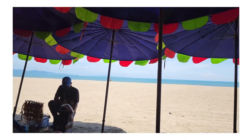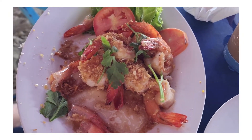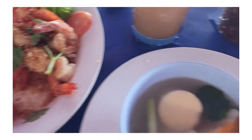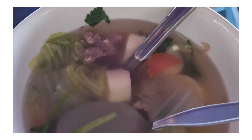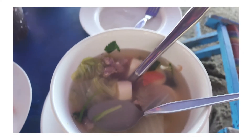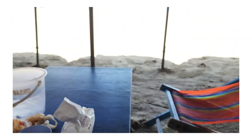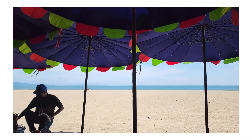Let me show you what we ordered. So this is garlic shrimp, and we also ordered some soup — tofu and vegetable. We're still waiting for our fried rice and the squid.